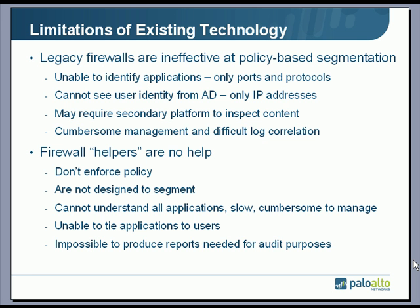Legacy firewalls are able to segment the network in a rudimentary manner, but the policies they apply are typically port and protocol based rather than application based. They rely on IP addresses rather than actual user identity from Active Directory, and they may require secondary platforms to inspect content — making management cumbersome and log correlation difficult for auditors. Firewall helpers are of no help either: they're not designed to enforce policy or segment the network, and they can't understand applications, the relationship between applications, threats, and users — making it impossible to produce the reports and logs needed for audit purposes.